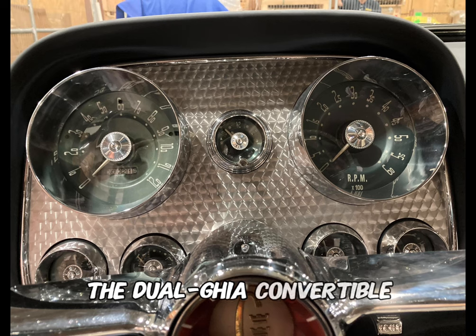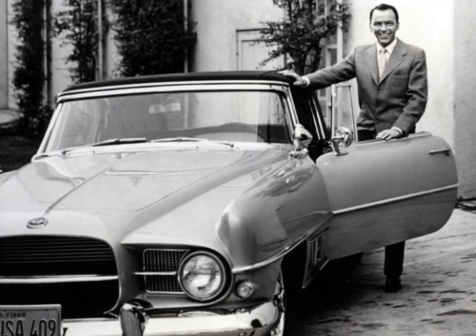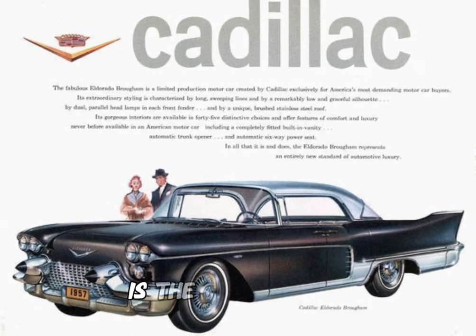The Dual Ghia Convertible became a symbol of prestige and sophistication, attracting notable personalities like Frank Sinatra and Dean Martin. And at number 1, with an original price tag of $13,800, is the 1957 Cadillac Eldorado Brougham.